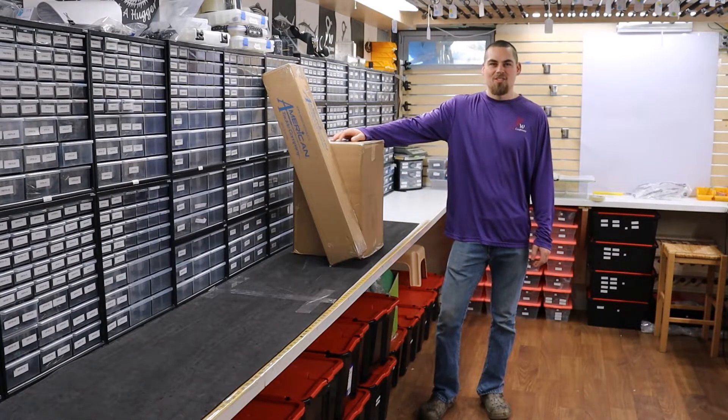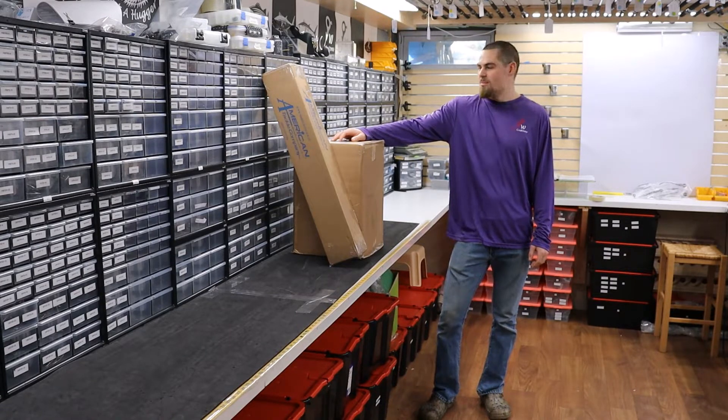Welcome back to GW Customs. We got our first order in for 2022 — it's American Tackle. We got new items, we got back order items, and we got some restock items.